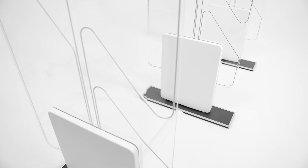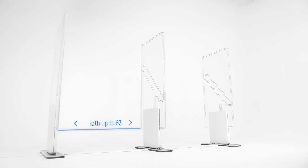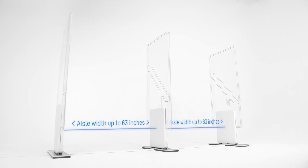Our gates have variable passage widths and can be adapted to different entrance situations. Compared to other suppliers, our technology requires fewer antennas – which is good for the budget, of course.